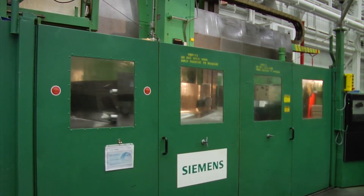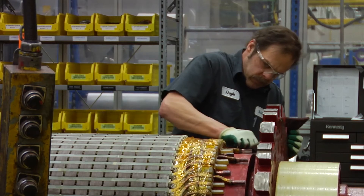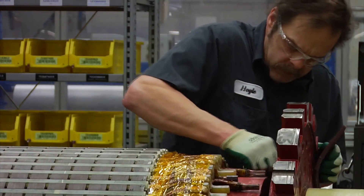I believe the Siemens company as a whole — with the engineering groups, the parts groups, manufacturing — it gives us an edge. We have a lot of value to bring to the table.